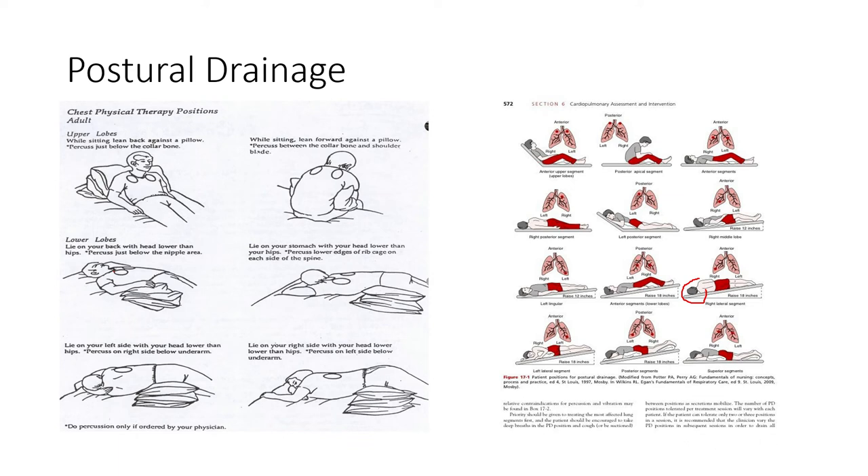These are things you might see on the board exam, but you can get by with the basics: if we suspect congestion on the left side, lay the patient on the right side so the left side faces up — using gravity to drain. If we suspect congestion on the right side, lay on the left side. If there are issues with the posterior sides, lay them on the stomach so gravity facilitates drainage.